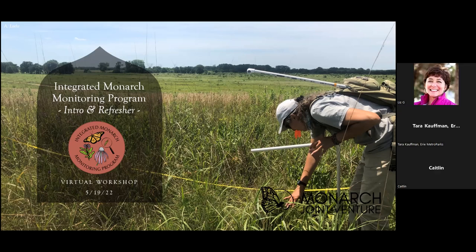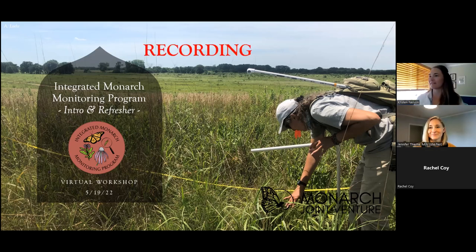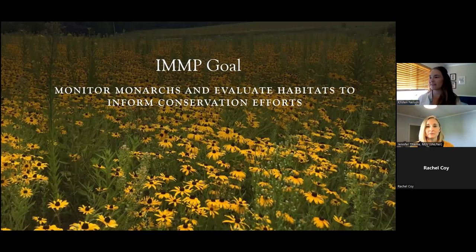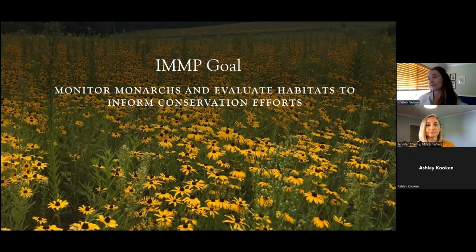Thank you everyone for joining us. Many of you may already be familiar with the goals and the overall concepts of the Integrated Monarch Monitoring Program, the IMMP. The broad overarching goal of this program, just so we're all on the same page, is to monitor monarchs and to evaluate their habitats in order to inform conservation efforts.